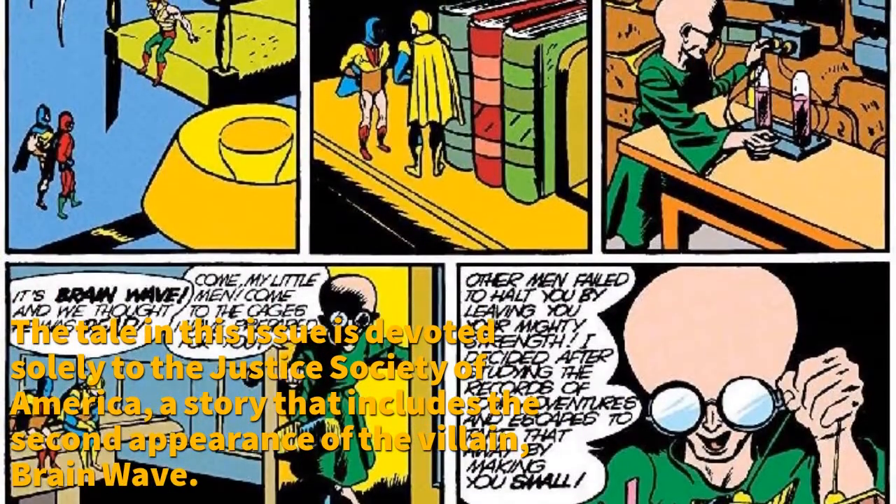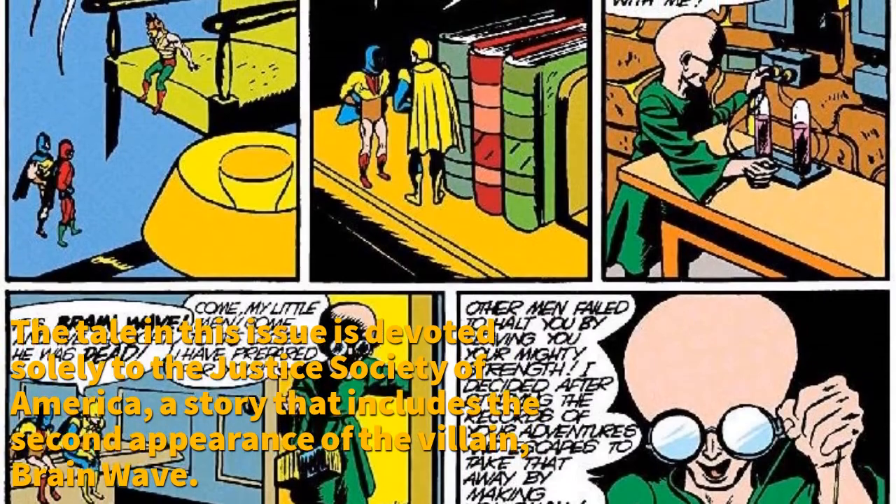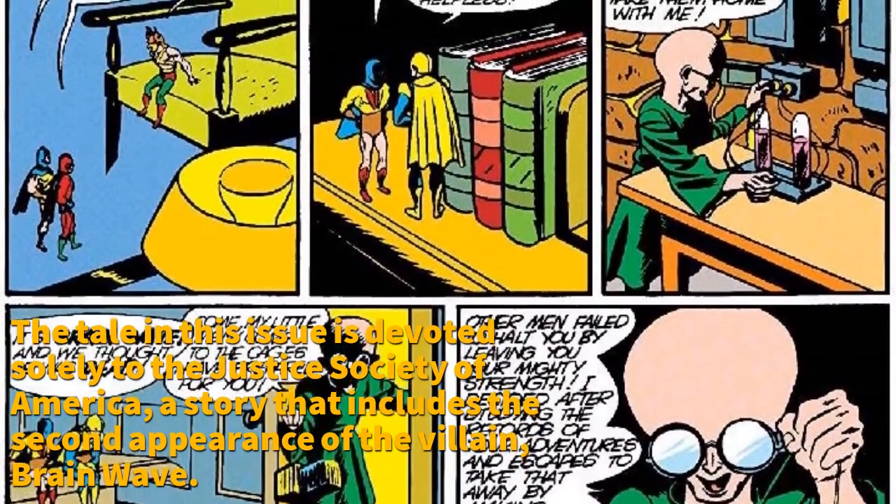The tale in this issue is devoted solely to the Justice Society of America, a story that includes the second appearance of the villain Brainwave.